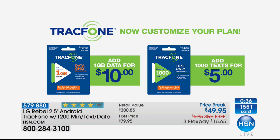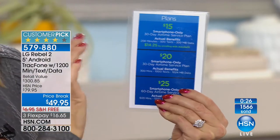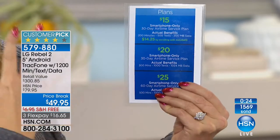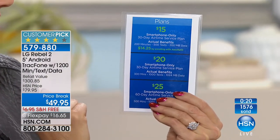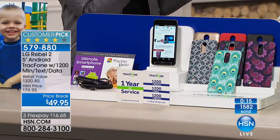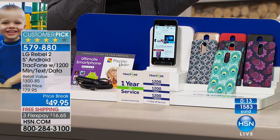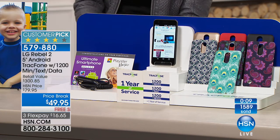Here at HSN we're going to have another great TrackPhone value coming up going forward. For $15, you get 200 minutes, 500 text messages, 200 megabytes of data. For only $20 — going forward after you've used the 1,200 of everything — you get 300 minutes, 1,000 text messages, and 1,024 megabytes of data. With brand new offers coming all the time at HSN, you can just upgrade and get a brand new phone whenever you want. You're not locked into a contract.